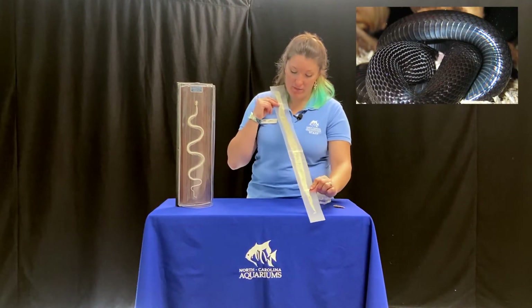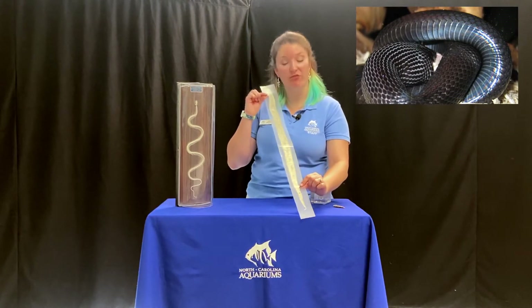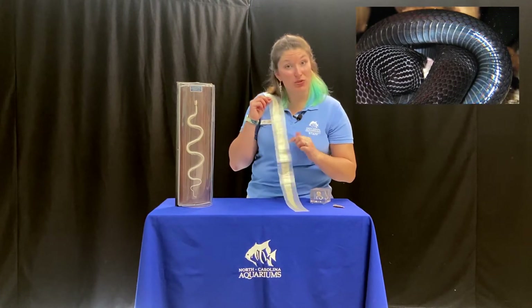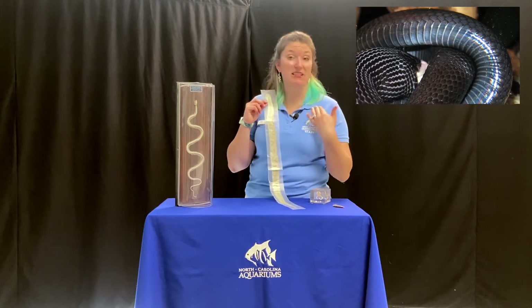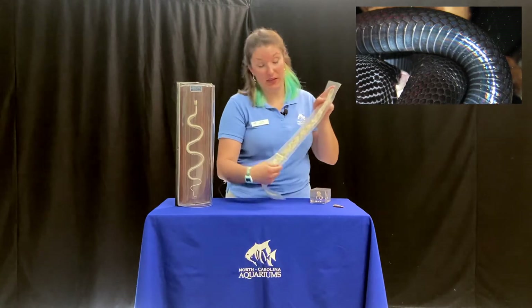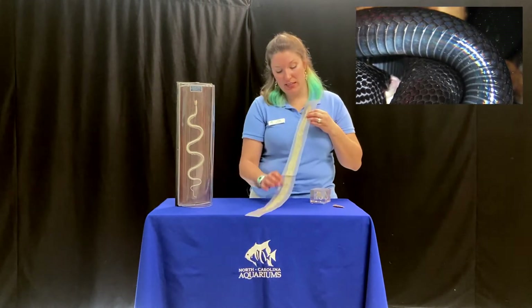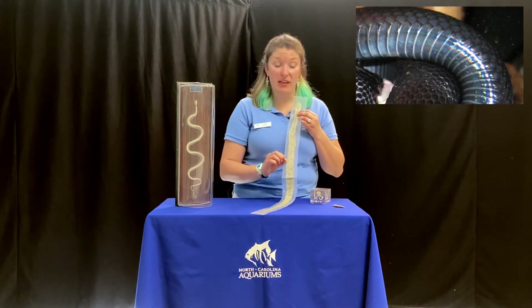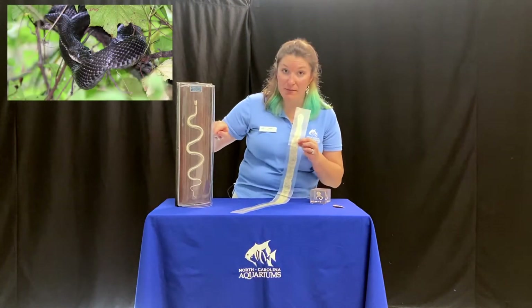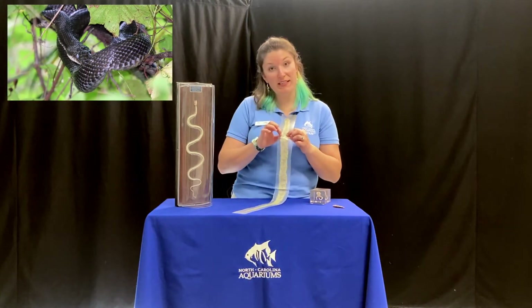On the belly, the scales are like thin rectangles. Because the snake is usually on its belly — that's how it moves — these scales are going to be less vulnerable than on the back. These scales are more for movement; they're adapted to help the snake move. These are for gripping. A snake that climbs a tree, like a black rat snake, is going to use its individual ribs and move with these scales to help grip onto the side of a tree.